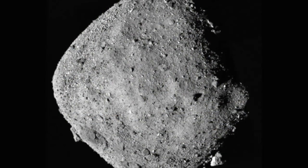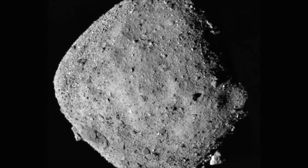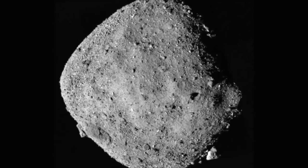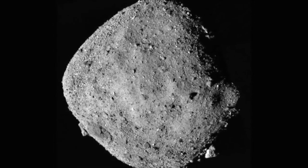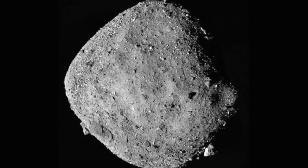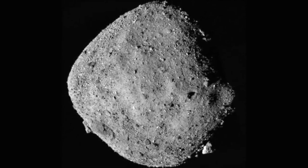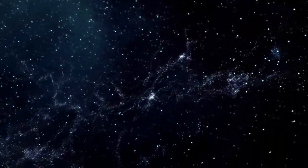The primary goals of this mission are to refine estimates of Bennu's mass and spin rate, and to generate a more specific model of its shape. The data will help determine possible sites for later sample collection. The first measurements have already showed us something incredible.